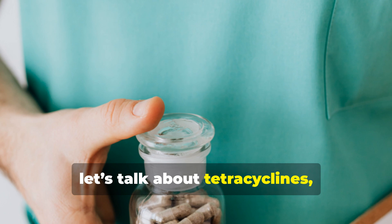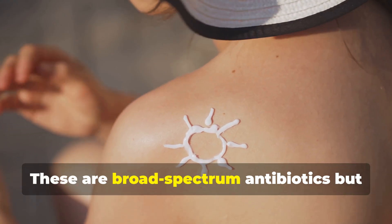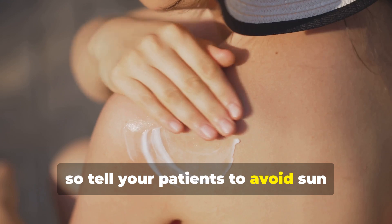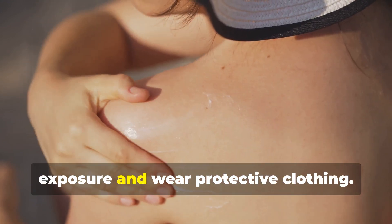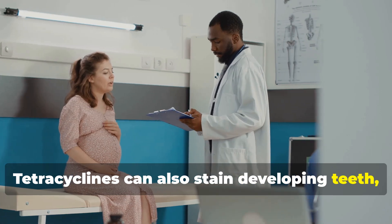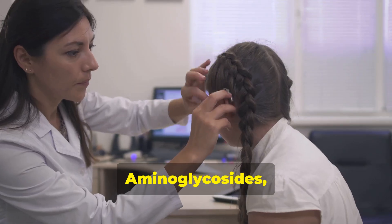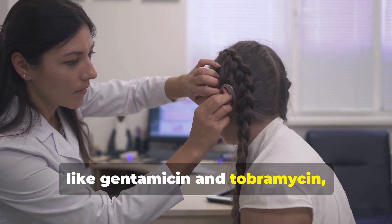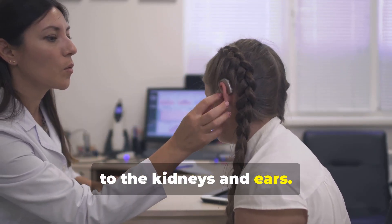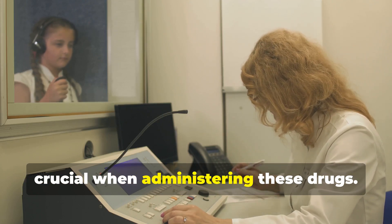Now let's talk about tetracyclines such as doxycycline and minocycline. These are broad spectrum antibiotics but can cause photosensitivity, so tell your patients to avoid sun exposure and wear protective clothing. Tetracyclines can also stain developing teeth, so they're generally avoided in pregnant women and young children. Aminoglycosides like gentamicin and tobramycin are powerful antibiotics but can be toxic to the kidneys and ears. Monitoring kidney function and hearing is crucial when administering these drugs.